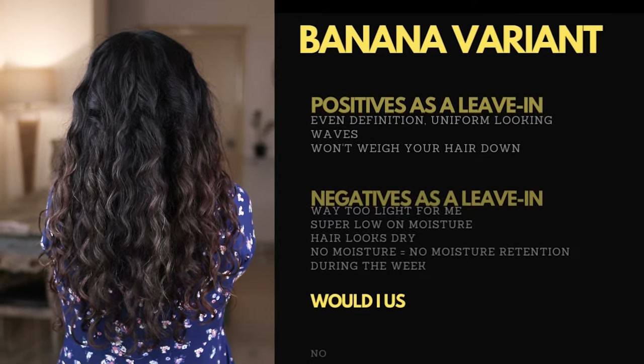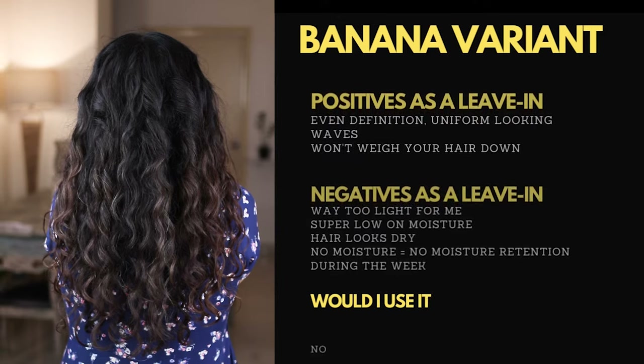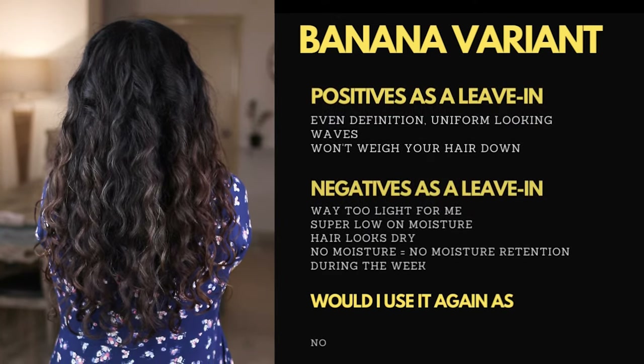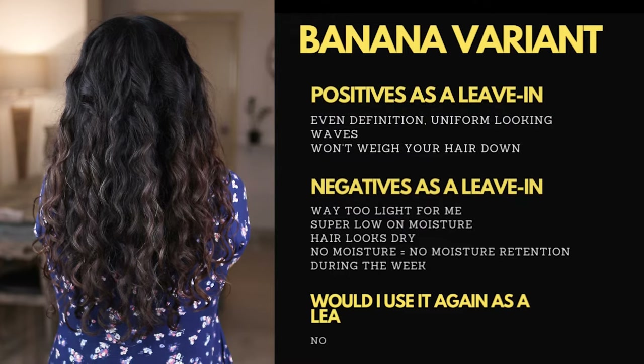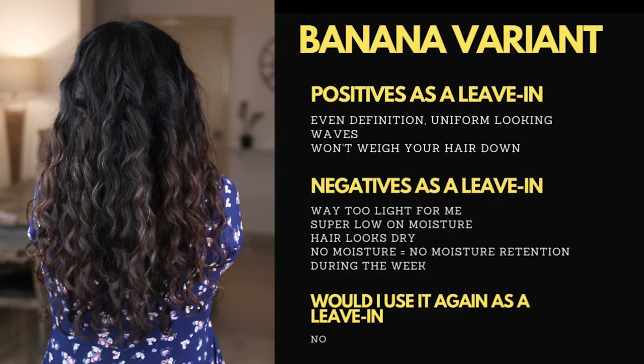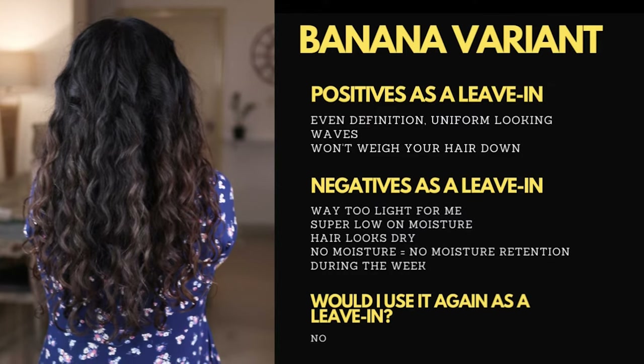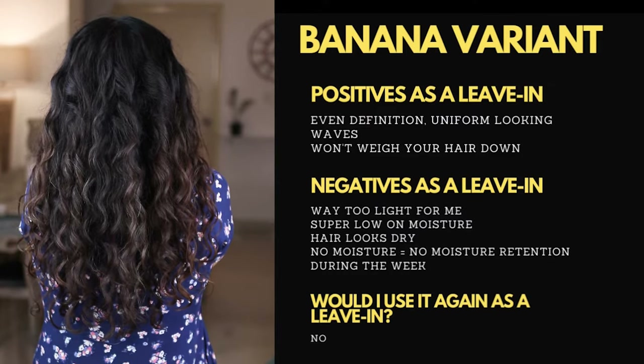You've seen my results using Level 2 products before, and you have seen shine on my hair with those results. What I can say about this product is that it's probably way lighter than even a Level 2. Sadly, there was no moisture to begin with, and so obviously there was none to retain.